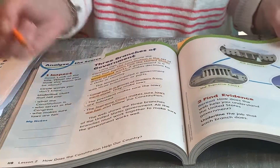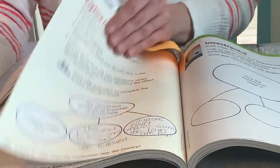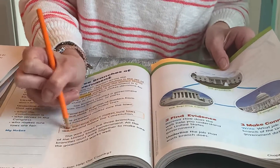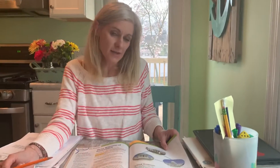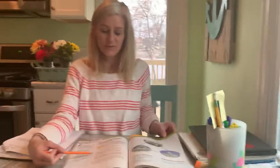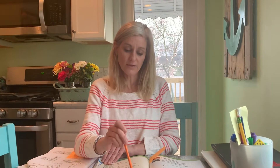The last branch is the Supreme Court, which we read about last week. The Supreme Court makes sure the laws are fair and they follow the Constitution, but we can just stop at fair for today. So you want to fill in your web here. Congress makes laws, the president makes sure the laws are followed, and the Supreme Court makes sure the laws are fair.